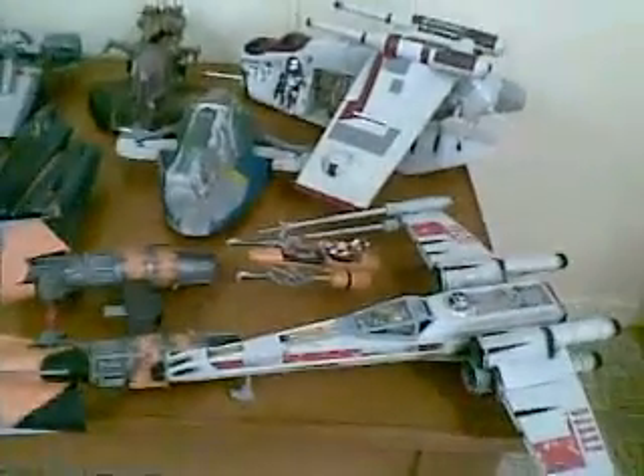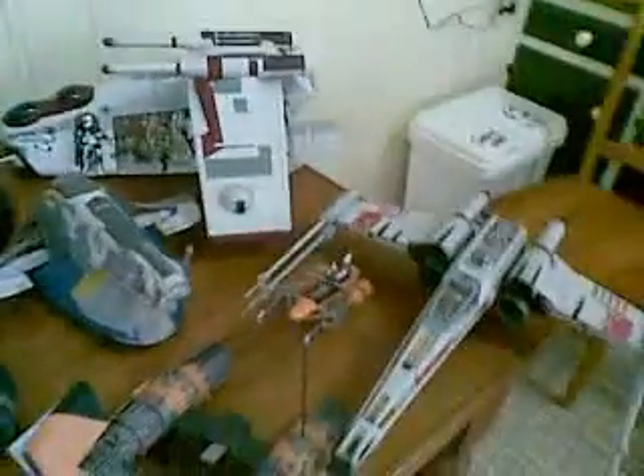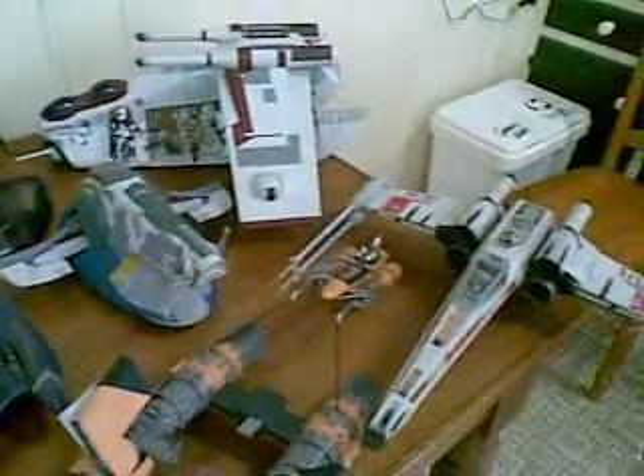G'day again everybody and welcome to another YouTube video. Today, a bit of a request — a mate of mine wanted to see all my Star Wars vehicles. But rather than doing lots of reviews, I thought I'd make YouTube a little bit interactive: give you a quick glimpse and then get you guys — or whoever wants to — if you want me to do a review on a specific vehicle, let me know and I'll organize trying to do a video.